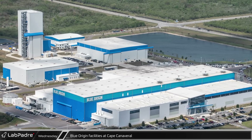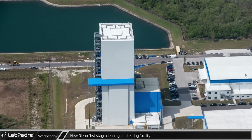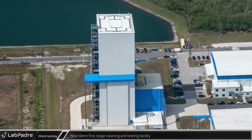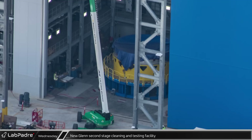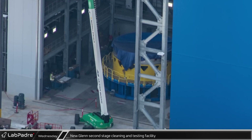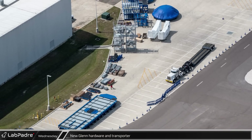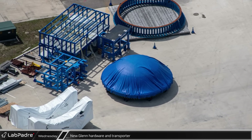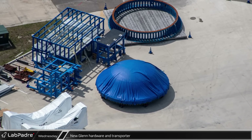To the south, Blue Origin continues to work developing their New Glenn rocket while also expanding their facilities. This week, the tank cleaning and testing facility was closed — it is not known if a New Glenn first-stage tank was inside. The second-stage cleaning and testing building was opened, giving us a look inside. New since the last time we saw inside is a stand which should hold the second stage during testing. Outside one of the buildings on the northern campus was a transporter and some other New Glenn-related hardware. Let us know below what you think this hardware is.